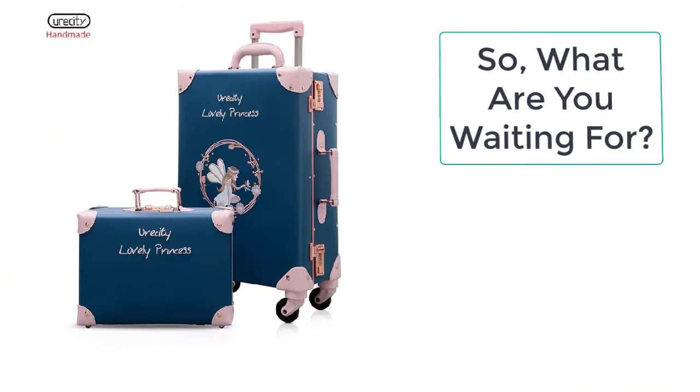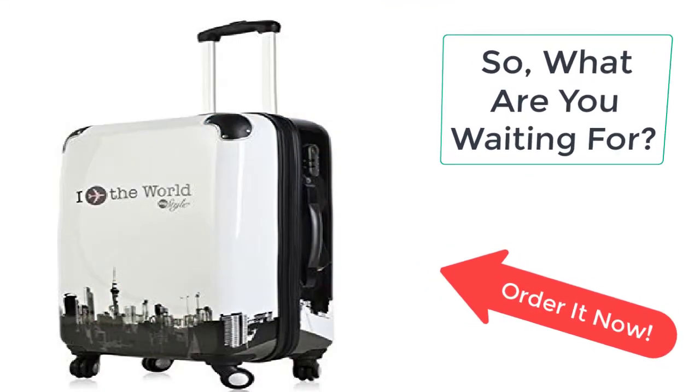So what are you waiting for? Order this amazing trolley suitcase women now from Ezogay before the sale ends.